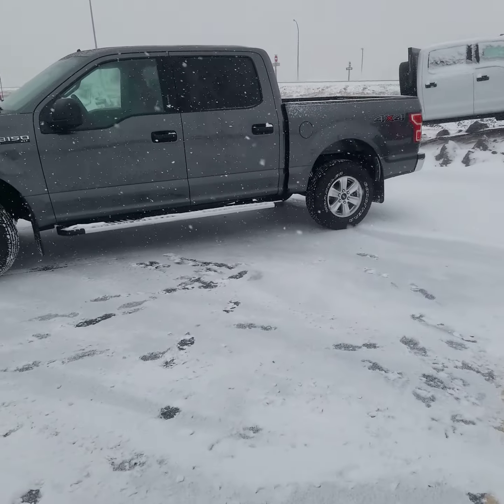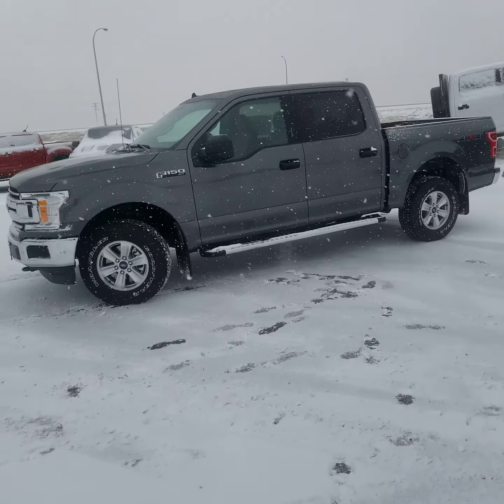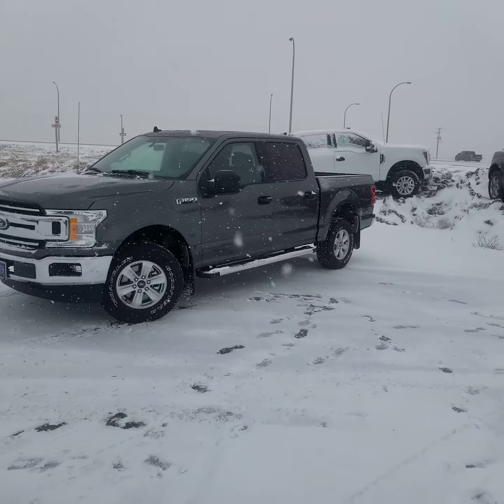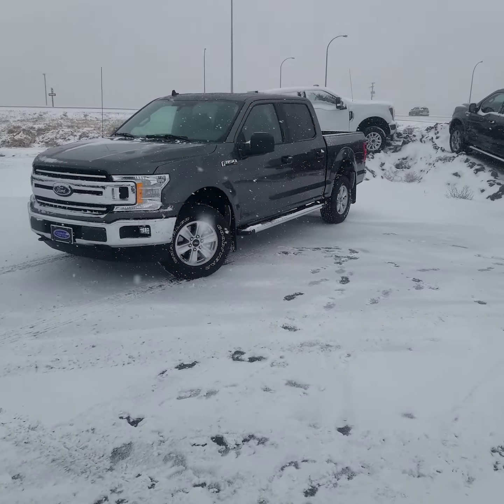You can pay us a visit at www.celebrationford.com or come down to 1820 Celebration Drive at the east entrance to Moosomin, or give us a call. You can reach us here at 1-800-880-4533. We'd love to tell you all about this XLT.